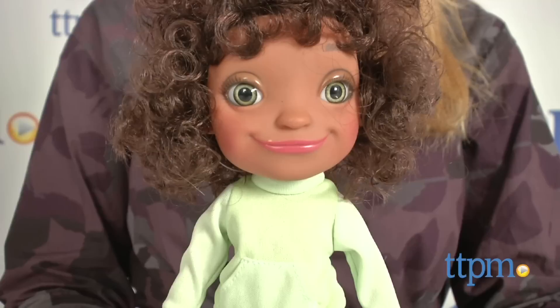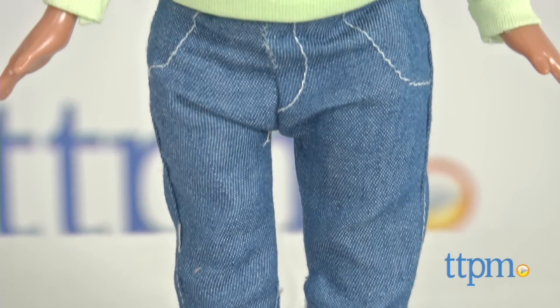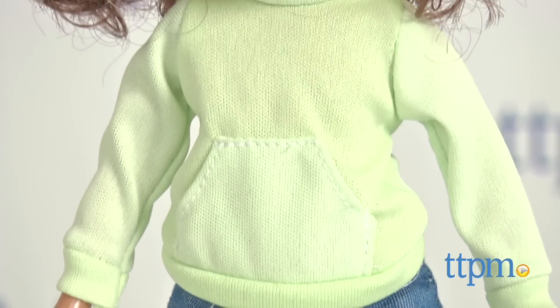Hi, this is Jen from TTPM and I'm here with DreamWorks Home Talking Tip from eKids. This 12-inch tall vinyl doll is based on the main human character in the latest animated film from DreamWorks, Home.